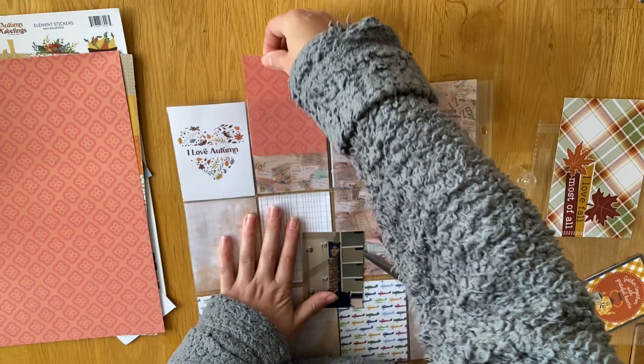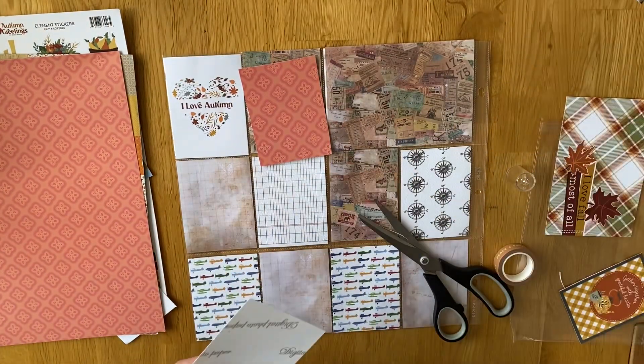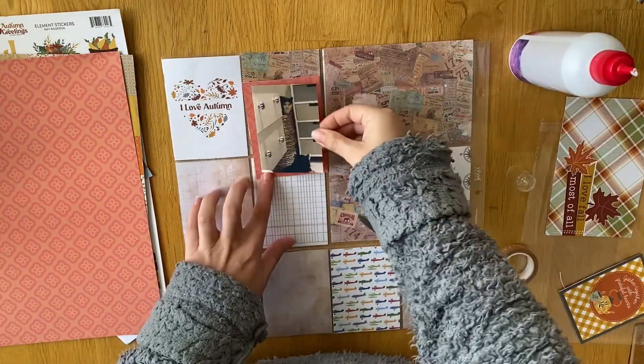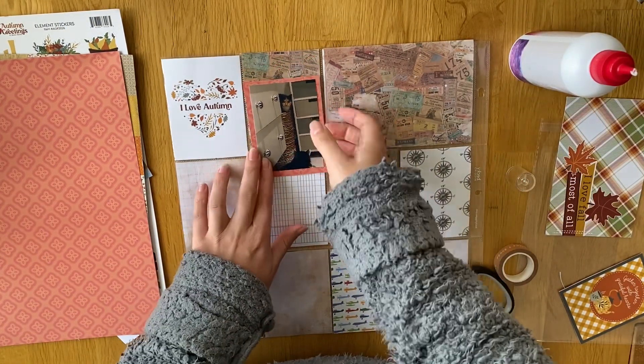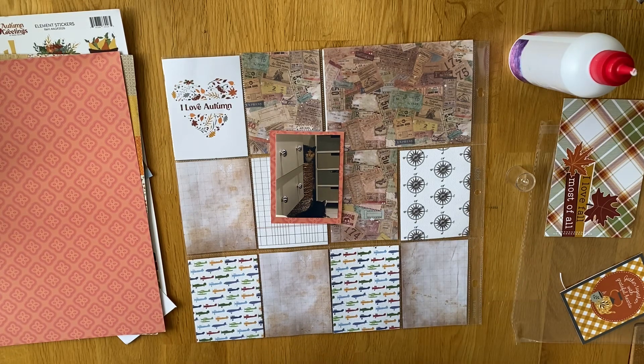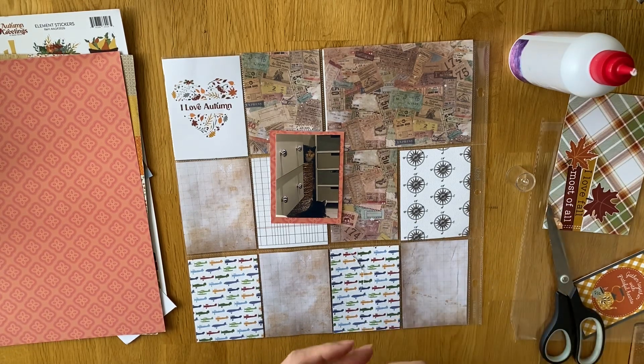This week I'm using the PhotoPlay Autumn Greetings Collection, which I really love, and I get to use all the cut aparts on this layout because I just don't have that many photos for this week. It was a really chilled week actually — really busy from then onwards — but for this week it was pretty chilled, so I got to use a lot of my 3x4 cards up, which is nice.